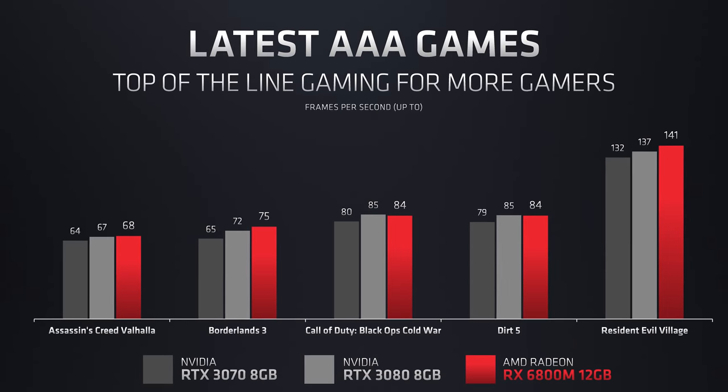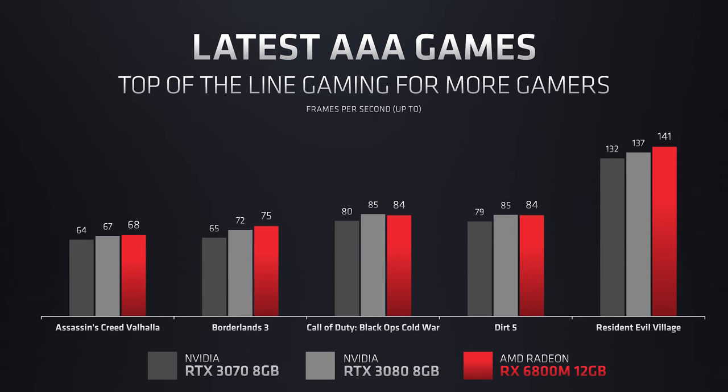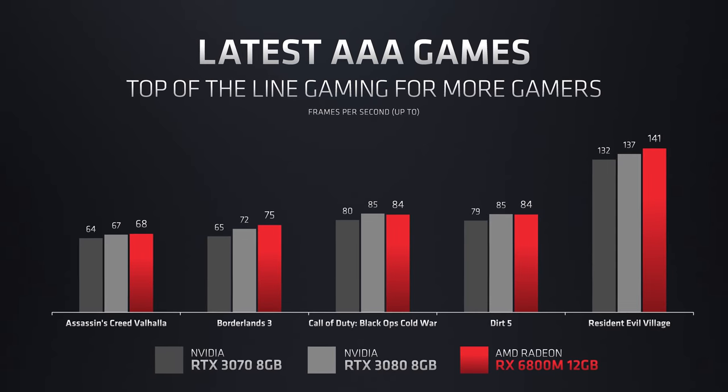From a competition perspective, AMD are pitting the 6800M up against Nvidia's highest-end laptop GPUs in the GeForce RTX 3080 laptop and RTX 3070 laptop, so this is a true battle at the high end. In contrast, previous AMD mobile GPUs really haven't been powerful enough or efficient enough to match Nvidia's best offerings, which has left them floundering and largely unused, like last year's RX 5700M.